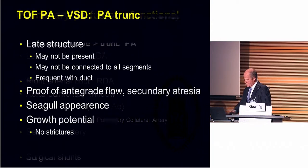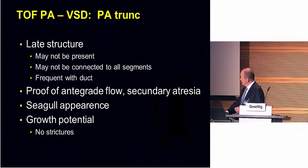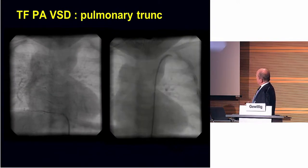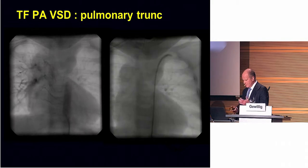What about the trunk? If you see a trunk, it's always good news. A trunk is a late structure; it may not be connected to all segments, but frequently it will be associated with a duct. It is proved that at one point in fetal life there was antegrade flow — the pulmonary atresia is what you could call a secondary fetal atresia. In those patients, you will look for and try to find the seagull, because these vessels have the most growth potential of all, without the nasty things I will be discussing. Sometimes, however, it may look very nasty — here, for instance, a patient that came to us for a second opinion with a very nasty-looking MAPCA that was giving blood flow.